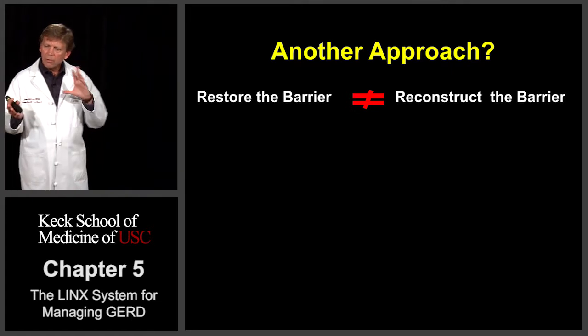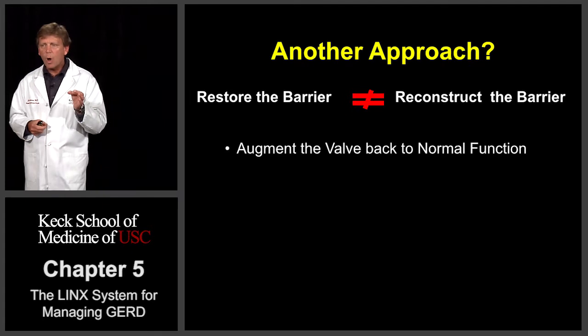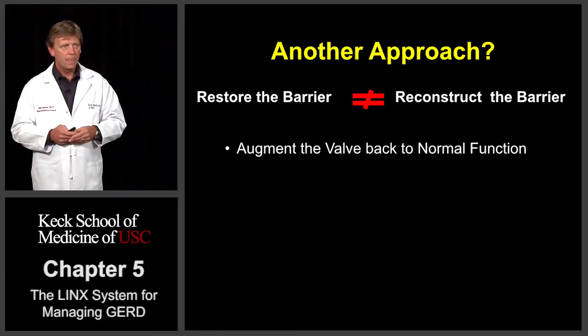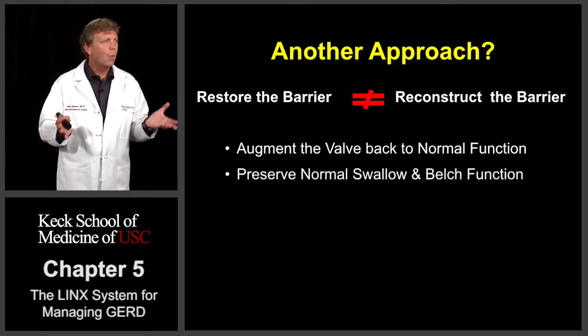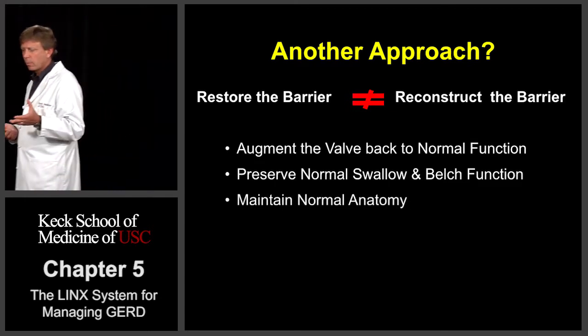So maybe there's a way to do this without recreating a new one-way valve. Specifically, maybe we can augment the weak valve back to normal. By doing this, hopefully we should be able to preserve the normal swallowing and belching functions, as well as maintain the normal anatomy.